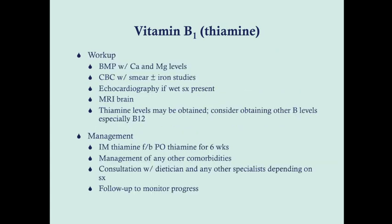The workup for B1 deficiency includes a basic metabolic profile with calcium and magnesium levels, and a CBC with smear — you're really screening the patient for all vitamin B deficiencies. You want CBC with smear because folate and B12 deficiencies may be present, which can cause macrocytosis. Iron studies are also useful if you have microcytosis. Echocardiography is warranted if wet symptoms are present. An MRI of the brain is useful — usually the basal ganglia area is affected. Thiamine levels can be obtained, and you should consider checking other B levels, especially B12.